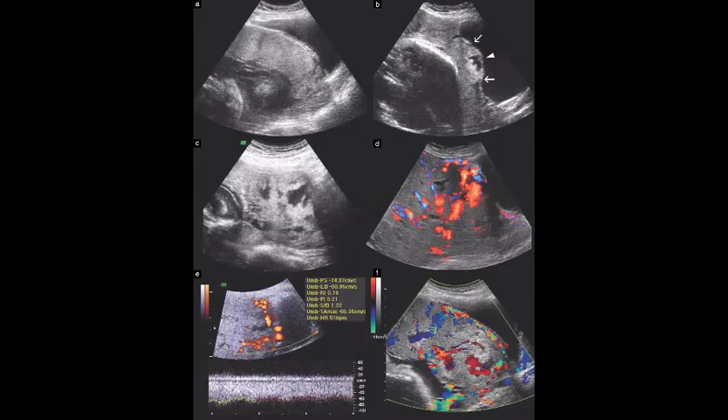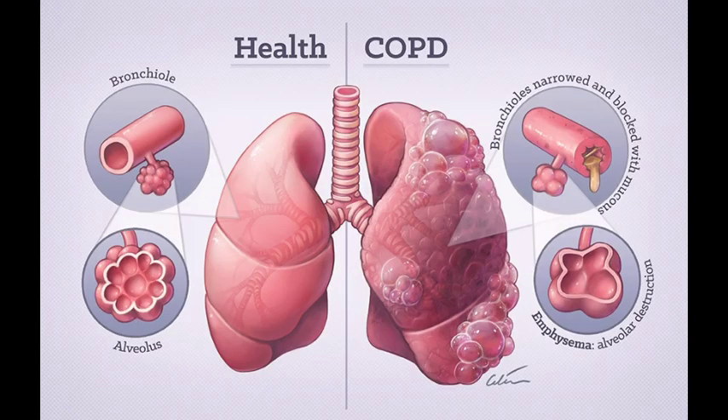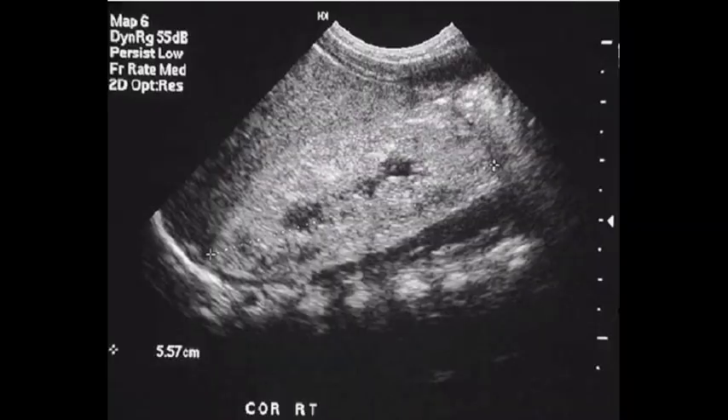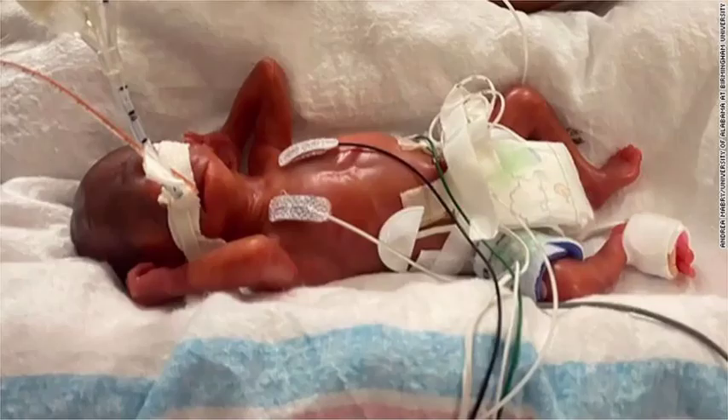Placenta accreta can cause heavy vaginal bleeding. It poses a major risk of severe vaginal bleeding and hemorrhage after delivery. The bleeding can cause a life-threatening condition that prevents your blood from clotting normally — disseminated intravascular coagulopathy — as well as lung failure, adult respiratory distress syndrome, and kidney failure. A blood transfusion will likely be necessary.